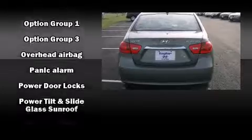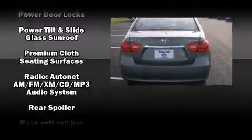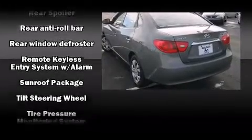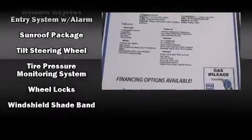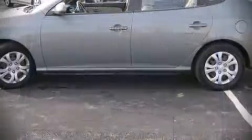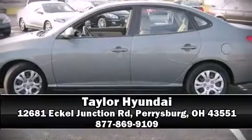Hyundai ensures the safety and security of its passengers with equipment such as head curtain airbags, front side impact airbags, anti-whiplash front head restraints, a security system, and four-wheel disc brakes with ABS. Stop by our dealership or give us a call for more information.